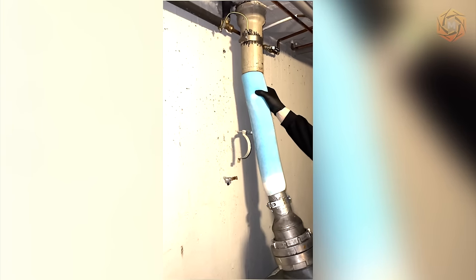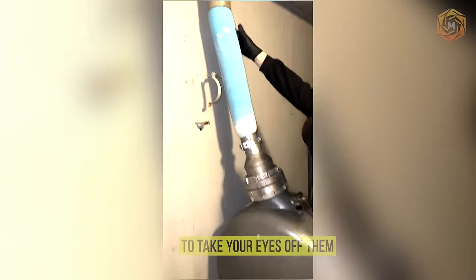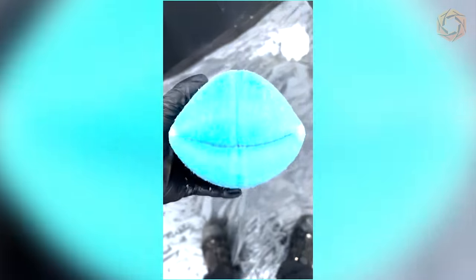Some processes and ideas can look so cool that you just don't want to take your eyes off of them. This video has a kind of relaxing effect.